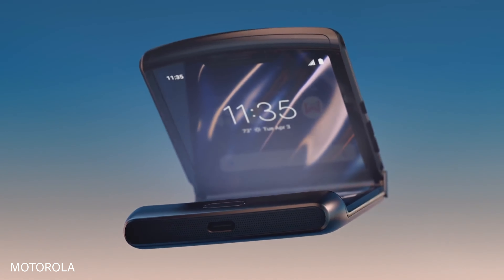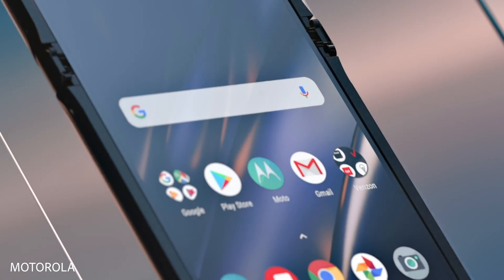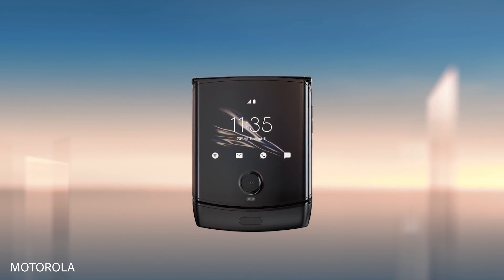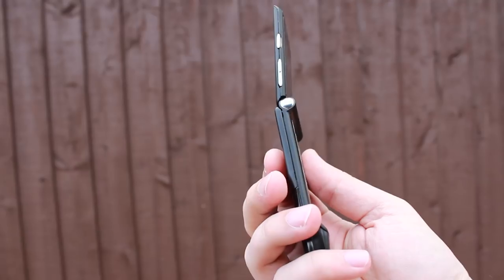Possibly the coolest, most nostalgic foldable smartphone I have seen was just unveiled by Motorola Wednesday night. They teased the phone in October and did a pretty good job keeping it a secret all the way up until the launch event. It's called the Motorola Razr and it's been in development for four years.